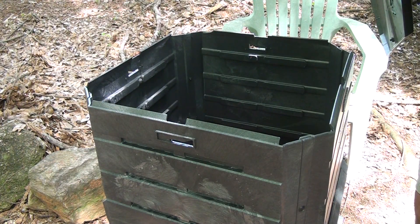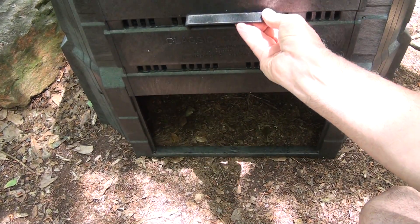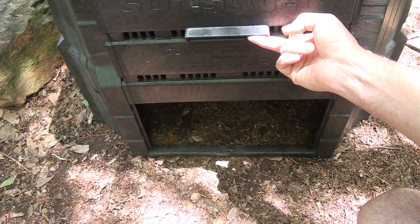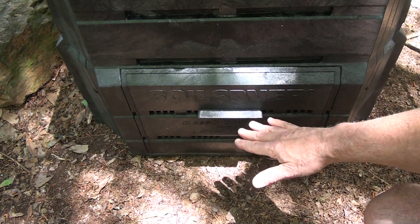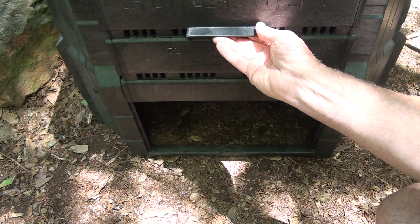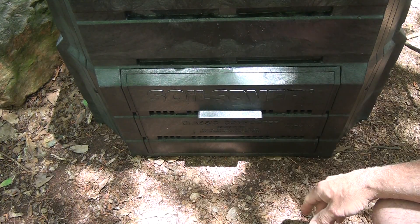Here we have a lid — you just start pushing things in. You start with a base of leaves and sticks, and as things come together, there's a little door on the side where you can pull out your finished compost. All the fresher stuff on top starts to settle down over time. It's a great way to recycle and produce some really incredible compost for your garden and flowers.